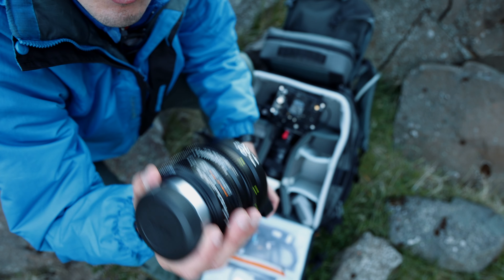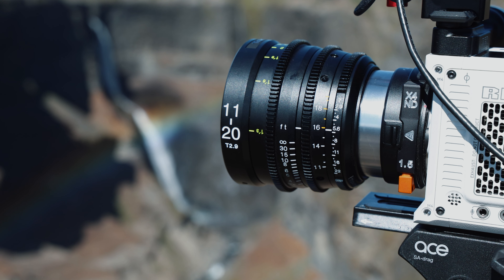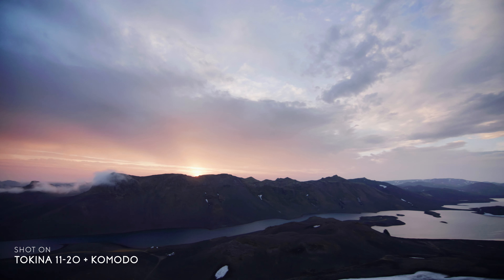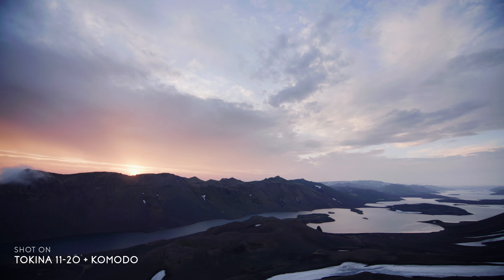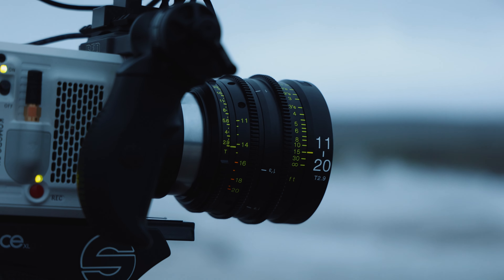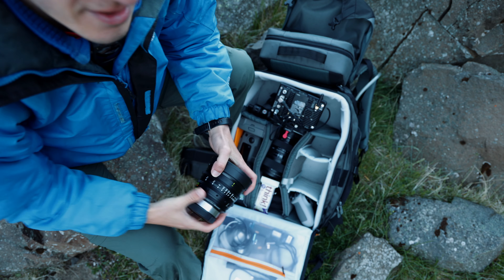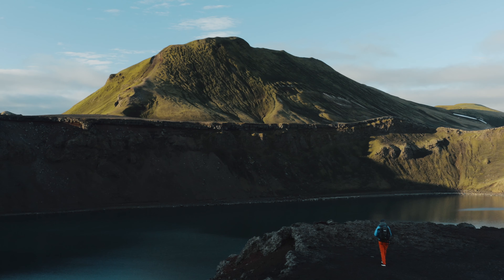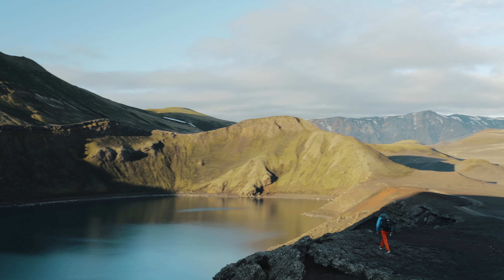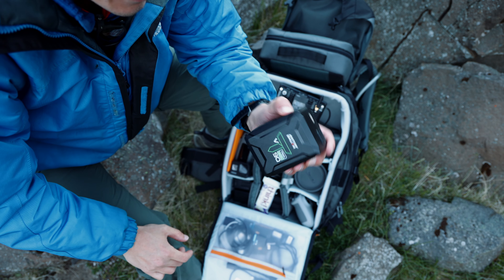One of my other favorite lenses is the Tokina 11-20mm T2.9. It's been a workhorse for me — I really dig it on the Super 35 sensor, especially when you're out here in nature and getting close to waterfalls. This lens gives you a super wide field of view, which is amazing for nature shots and landscapes. It's a little heavy, but it's definitely always with me when I'm out hiking in nature.